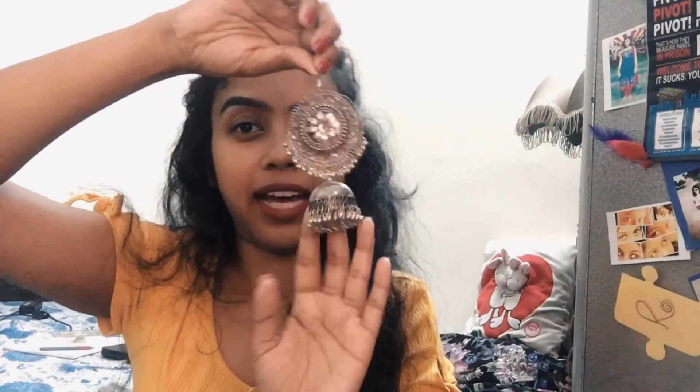Then I got these huge silver earrings — they are super huge, perfect for the festive season. I got these for around 120 rupees. They're really huge but also really lightweight — you won't feel a thing even if you wear them for long hours.